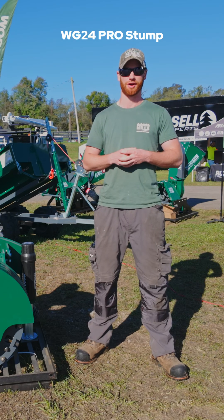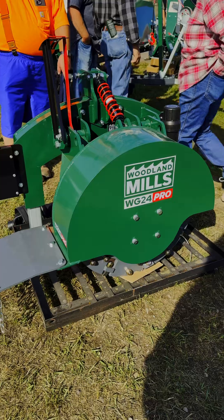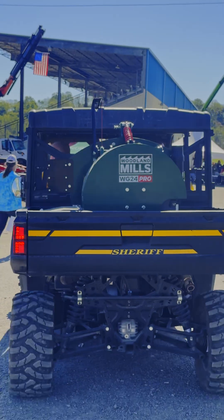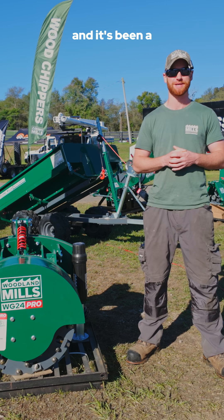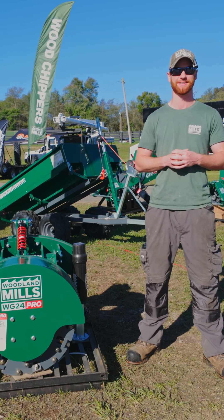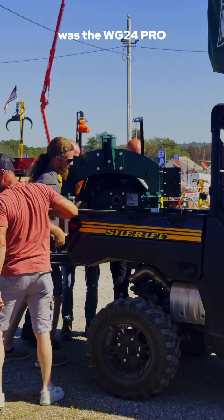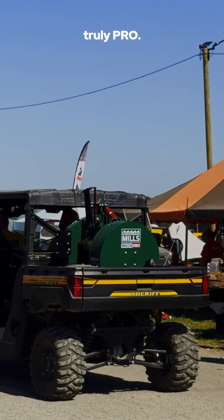Find out why our WG24 Pro Stump Grinder turned heads at the Paul Bunyan Show this year. Hi everyone, we're here at the Paul Bunyan Show in Ohio and it's been a blast connecting with so many of you and talking forestry equipment. One machine that really grabbed attention this weekend was the WG24 Pro Stump Grinder. Let's talk about what makes it truly pro.